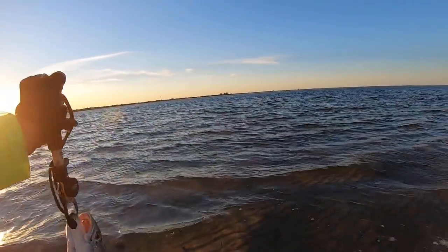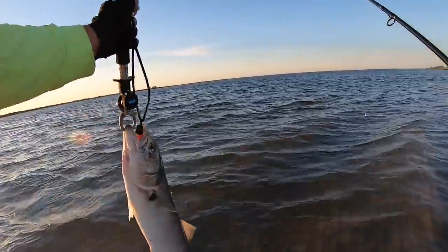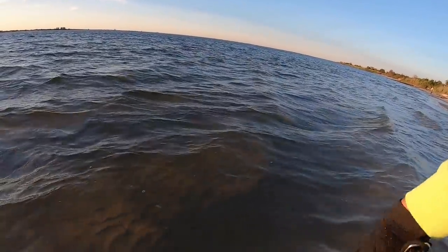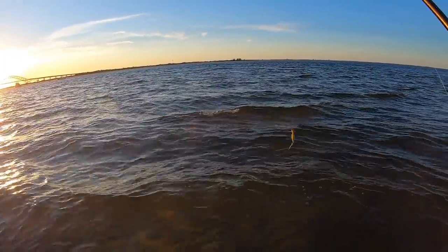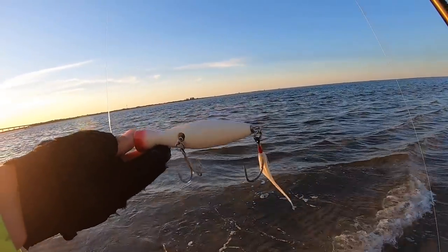All right, let's get this blue back out. He's ready to go. There he goes swimming off — nice, that was fun. That was on the Super Strike yellow white.